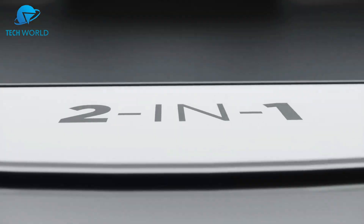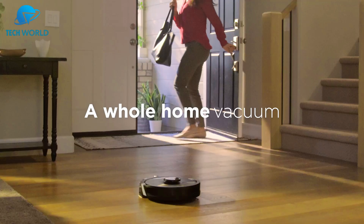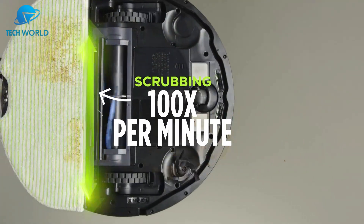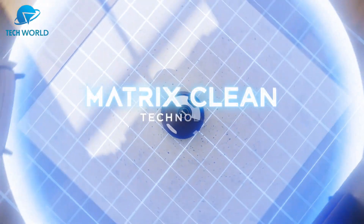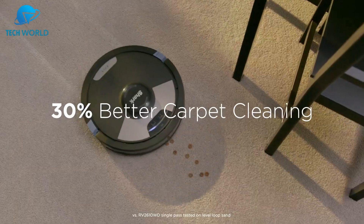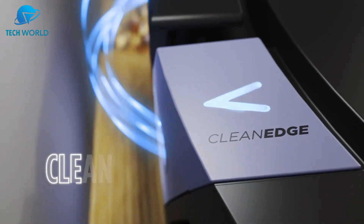Number five: the Shark robot vacuum and mop combo is one of the most impressive all-in-one cleaning solutions I've come across. What really stands out is the Matrix Plus cleaning system, which doesn't just move in straight lines but makes multiple passes over the same spot to ensure no debris is left behind. The suction is powerful enough to handle everything from fine dust to stubborn pet hair. The sonic mopping feature scrubs at high speed to lift stuck-on messes from hard floors — perfect for day-to-day maintenance.